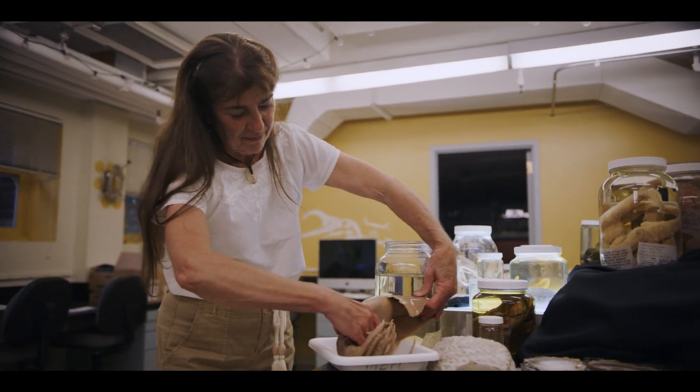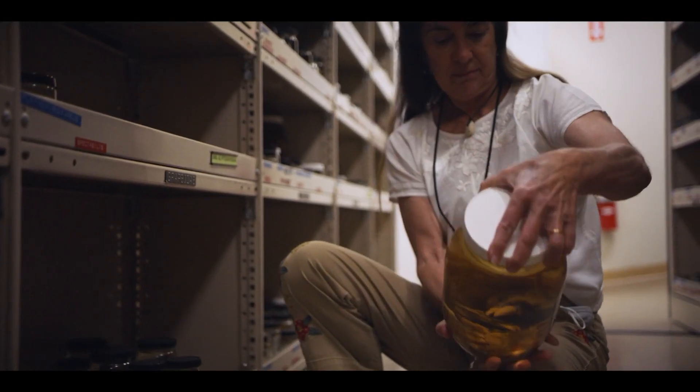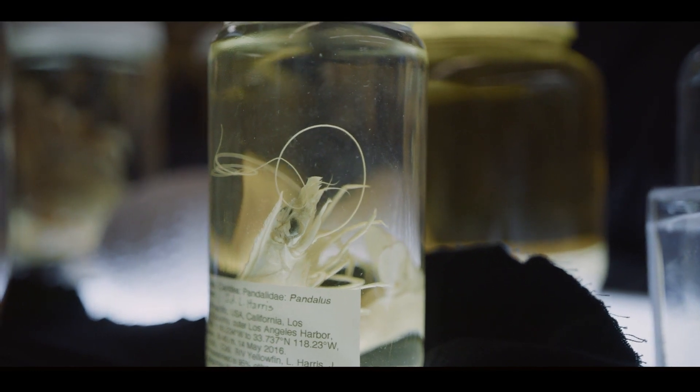Every day we get up, we do what we can do — we try to capture the best information we can about the biodiversity that's out there because it's disappearing before our eyes. And that's one of the things that motivates us every single day.